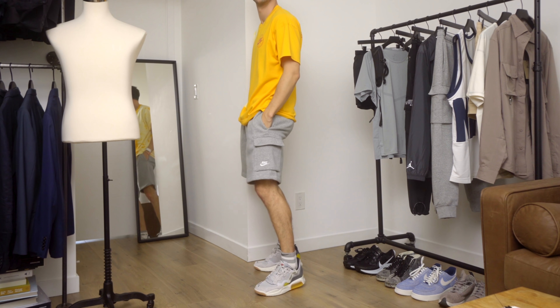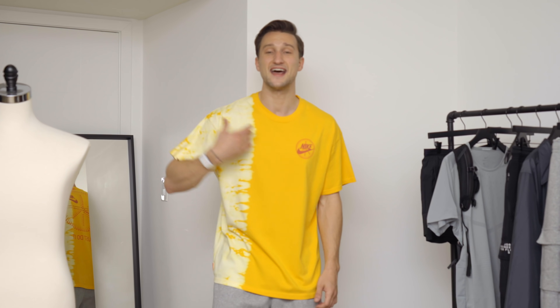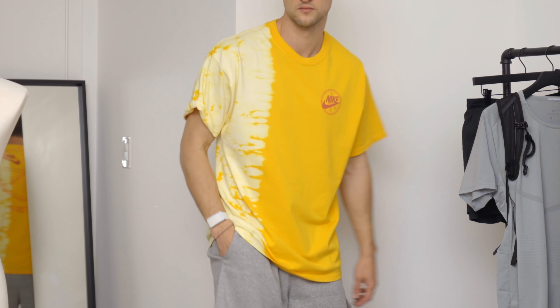I'm wearing those gray cargo sweatshorts — basically the short version of the long cargos — and up top a yellow t-shirt that has a partial tie-dye on the side. I really like the design. It picks up beautifully on the yellow of the shoes, and that faded yellow makes it a bit more wearable than if it were completely bright yellow.